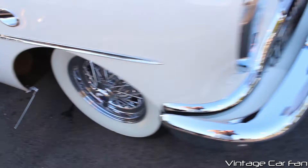Just a beautiful looking car. That's the 1954 Buick Roadmaster convertible.